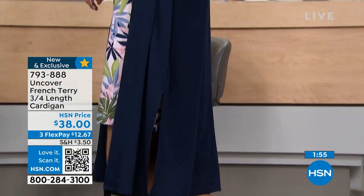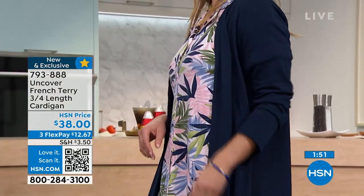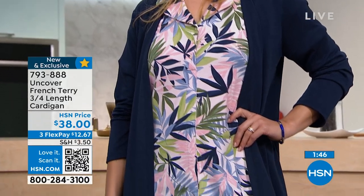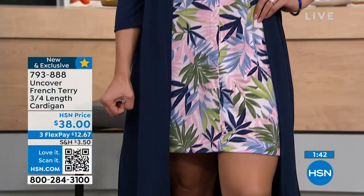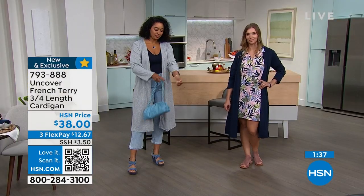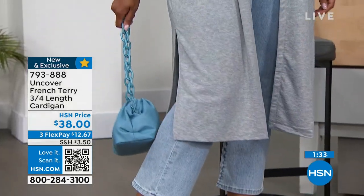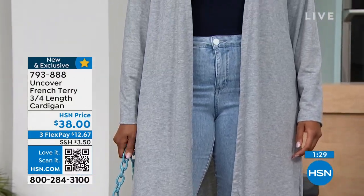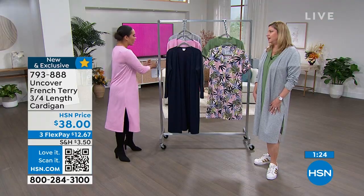Our phones are getting busy. If you look at the bottom of your screen, there's a QR code — you just open your camera on your iPad, iPhone, Android, whatever device, and it will take you directly to the item. It's a new feature so you can just shop and go. 793-888 is the item number. Machine wash, tumble dry. It's so relaxed, very easy, and so comfortable.